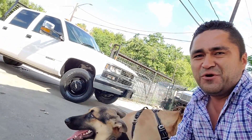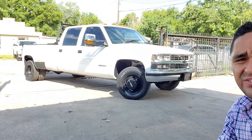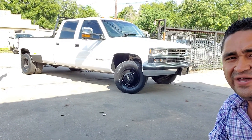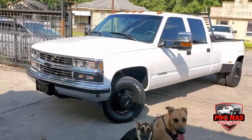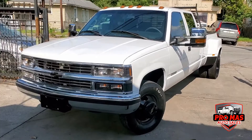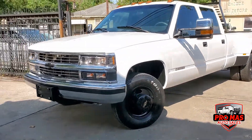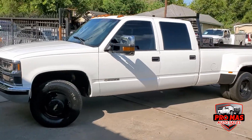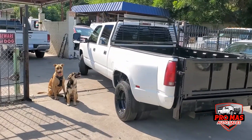Hello everyone, this is Elkin from Pro Mass Auto Sales. Today we have this gorgeous Chevy 3500 — it's got 87,000 miles only. We just got this dually long bed, beautiful truck. We're gonna go for a ride.